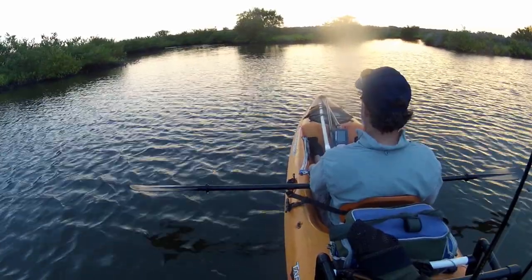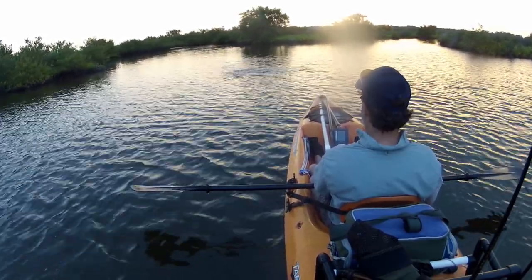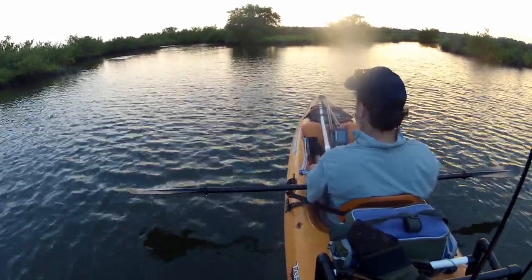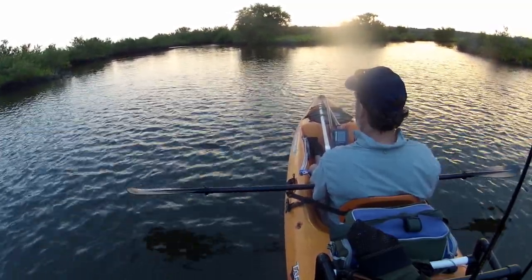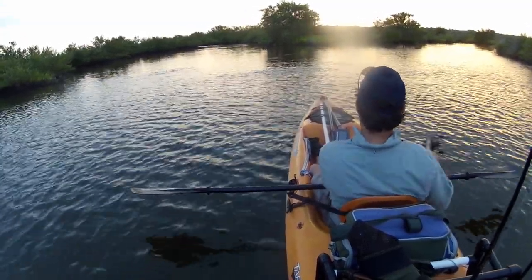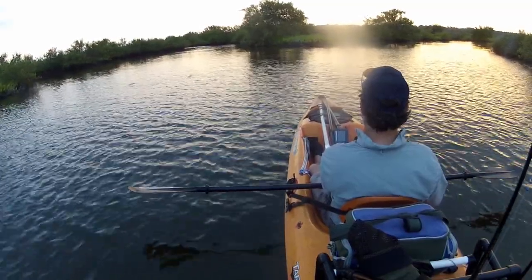I'm fishing the mouth of some small feeder creeks that are tying into this main creek, just looking for any kind of structure — any little cuts, a deeper spot where the water's getting channeled around an oyster bar, little points, maybe some overhanging branches that give a fish a place to hide and create a little ambush spot. Primarily where the mouths of the creeks tie in and the two waters come together, they create a little eddy. Predator fish tend to lay in that slack water in an ambush position and wait for bait to come by.